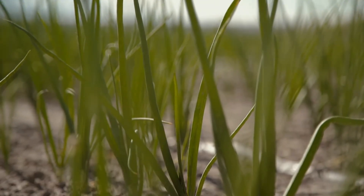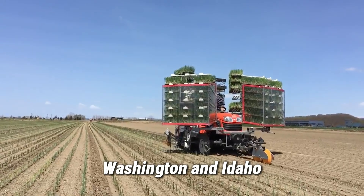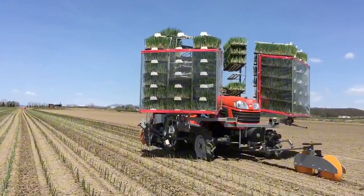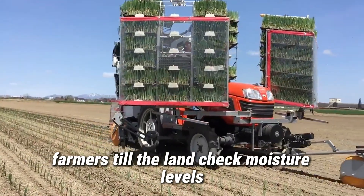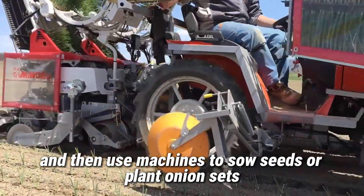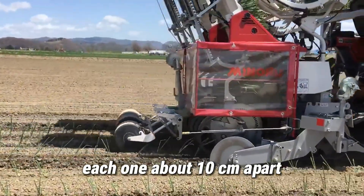Onions are primarily grown in California, Washington, and Idaho — states blessed with fertile soil and ideal climates. Farmers till the land, check moisture levels, and then use machines to sow seeds or plant onion sets with precision, spacing each one about 10 centimeters apart.